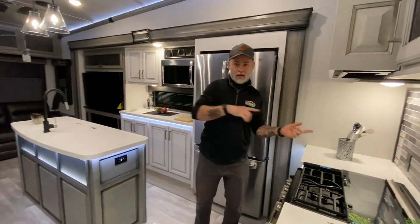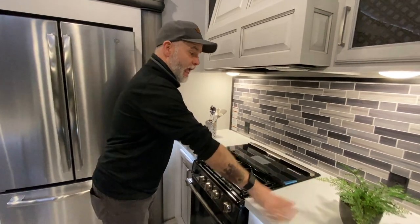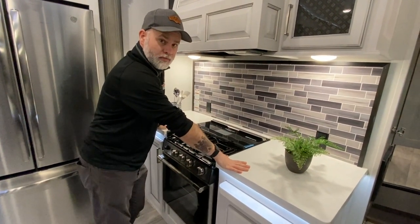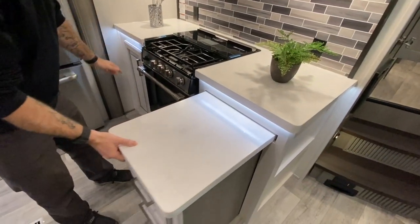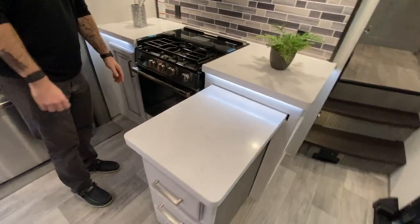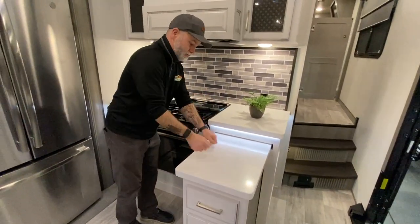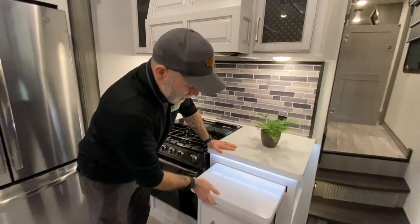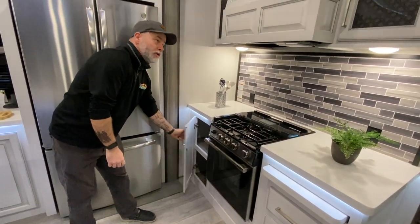Coming into the kitchen, we've got a three-burner stove with ample prep space on both sides for cooking. And if that wasn't enough space, you can pull this bad boy out and you've got additional counter space. Those do have drawers and there's a cabinet on this side as well.